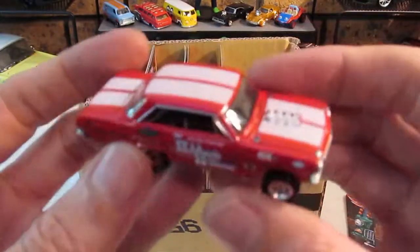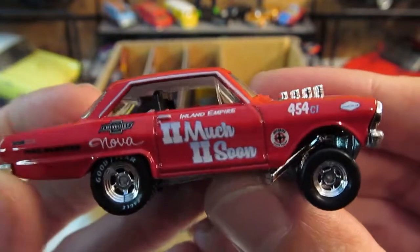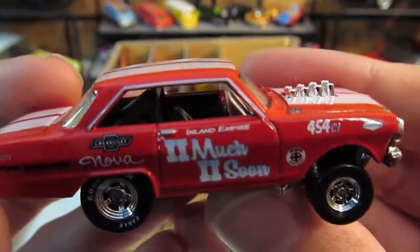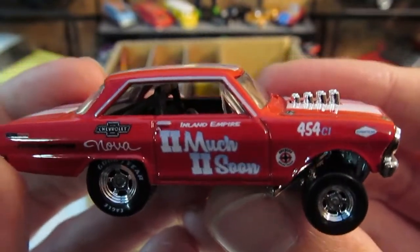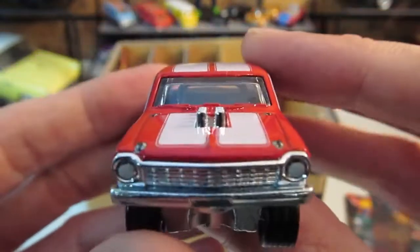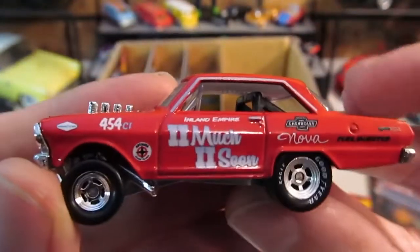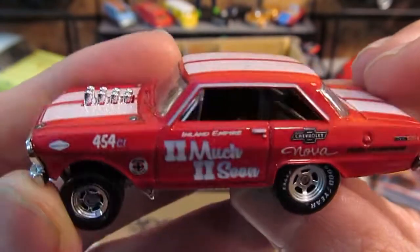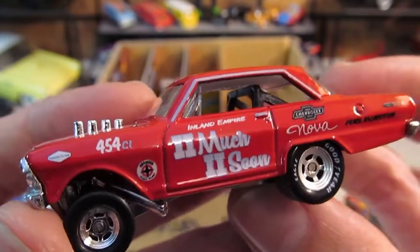Alright, crack this one open. These are nice. Inland Empire. All the details on it everywhere. Roll cage inside — or half a roll cage, I should say. That's really cool.